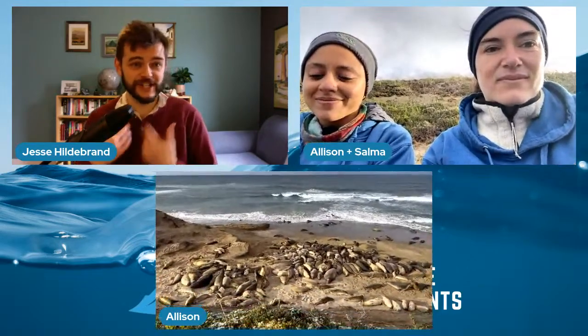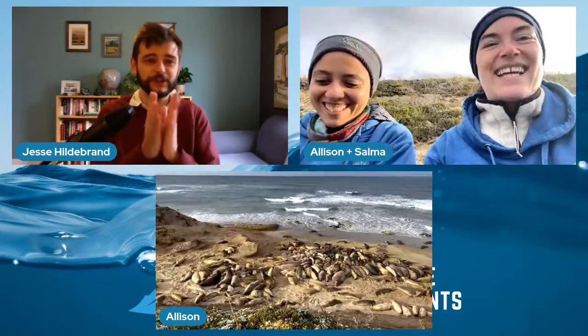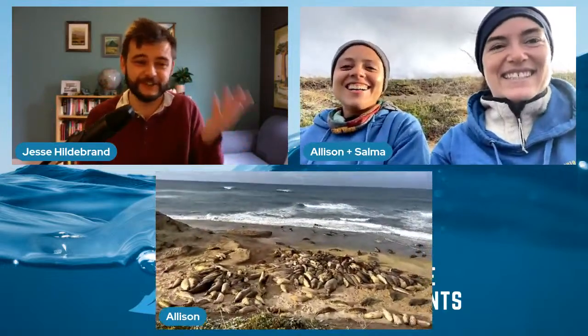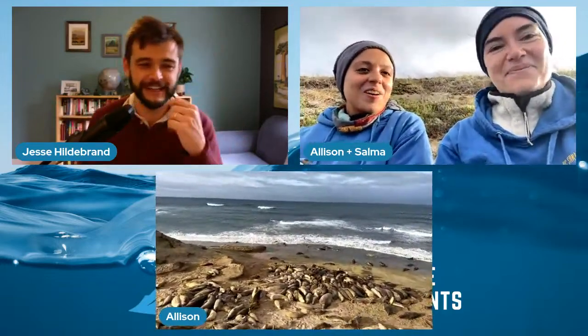I'm also an ecologist and evolutionary biologist by background — it is by far the best biology. When you go into university you have the choice: cell and systems like genetics, that's all fine, but if you do this sort of thing you get to be on a cool beach in California with elephant seals. I think we're winning here today.